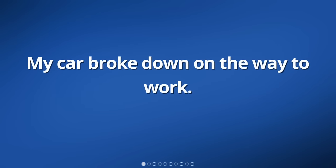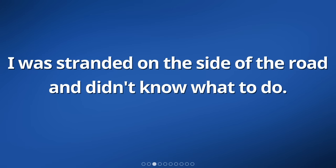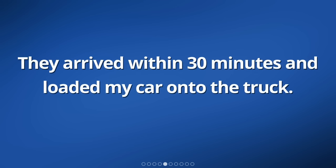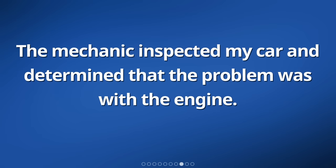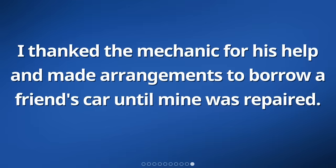My car broke down on the way to work. It suddenly stopped running and wouldn't start again. I was stranded on the side of the road and didn't know what to do. I took out my phone and called a tow truck for help. They arrived within 30 minutes and loaded my car onto the truck. The tow truck driver was very friendly and assured me that they would take my car to a nearby mechanic. The mechanic inspected my car and determined that the problem was with the engine. He said it would take a few days to fix, so I would need to find alternative transportation in the meantime. I thanked the mechanic for his help and made arrangements to borrow a friend's car until mine was repaired.